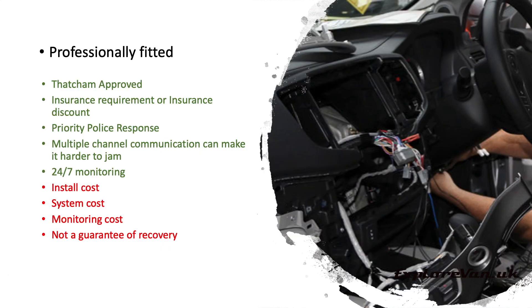Looking at professionally fitted trackers first, some insurance companies will insist on having one fitted on certain vehicles. They're generally Thatcham approved and, if not mandatory, may get you a discount on your insurance. As they're usually monitored 24/7 by a company, some have agreements for a priority police response. Those with multiple communication methods can make it harder for all signals to be blocked or jammed. However, they can be expensive when you factor in the system cost, installation cost, and ongoing monitoring cost — and even then recovery is not guaranteed.